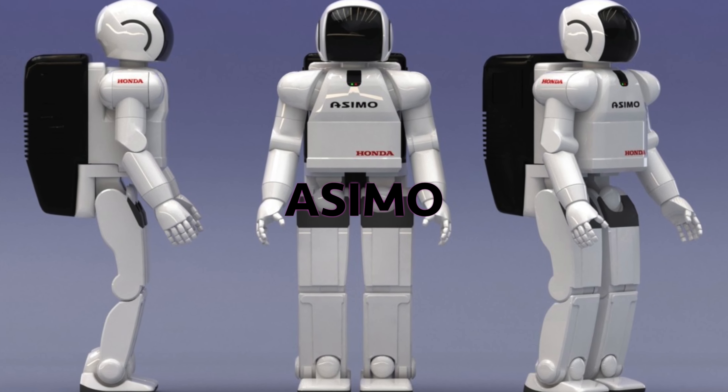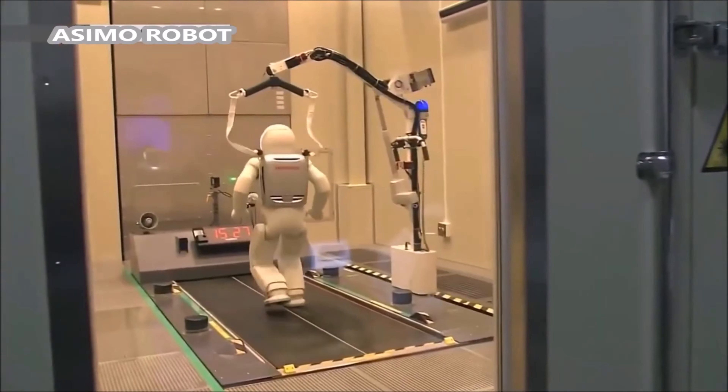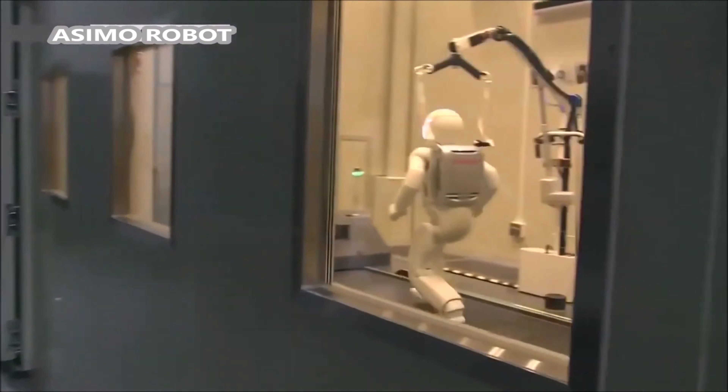ASIMO is a humanoid robot developed by Honda. It is capable of walking, running, climbing stairs, and interacting with humans in a natural way.